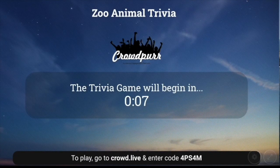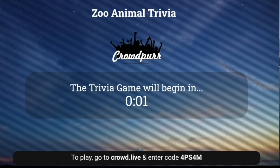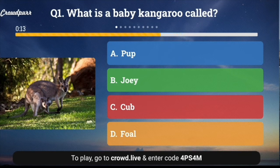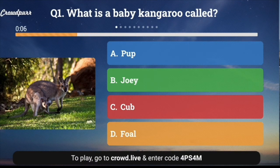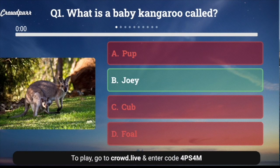Welcome to Zoo Animal Trivia — ten questions, four answers, only one of which is correct. Who's ready to play? Question number one: What is a baby kangaroo called? A. Pup, B. Joey, C. Cub, or D. Foal? And the answer is B. Joey.